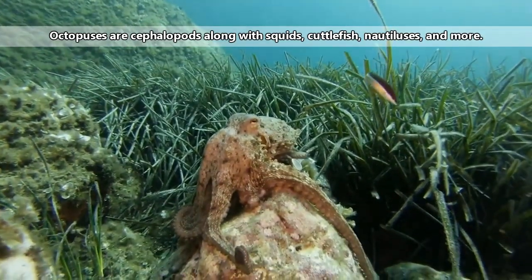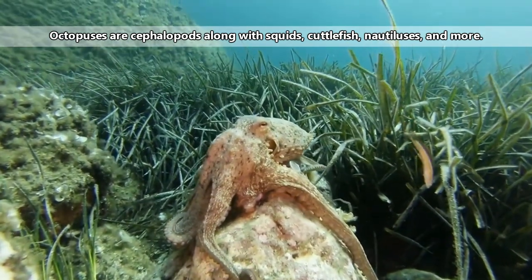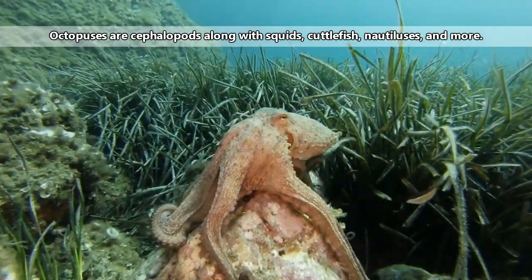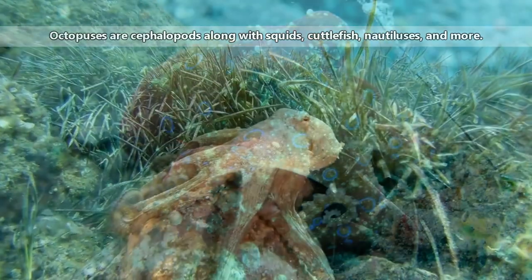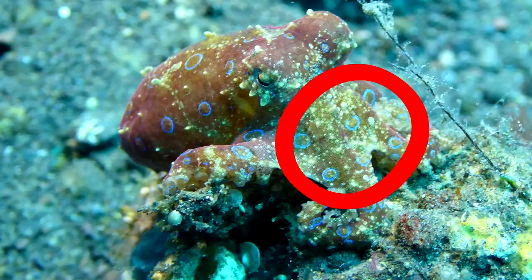Tentacles are found in squids and cuttlefish — they're the longer, club-ended limbs — but an octopus lacks these. The general body shape of an octopus includes the mantle, head, and arms.